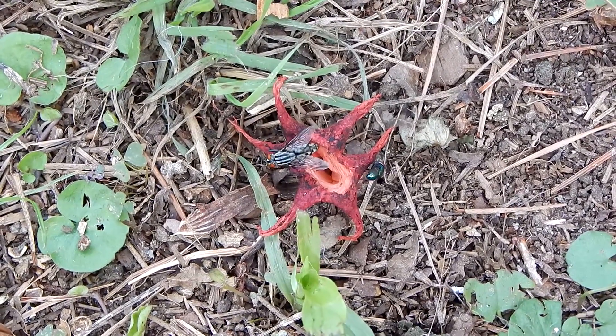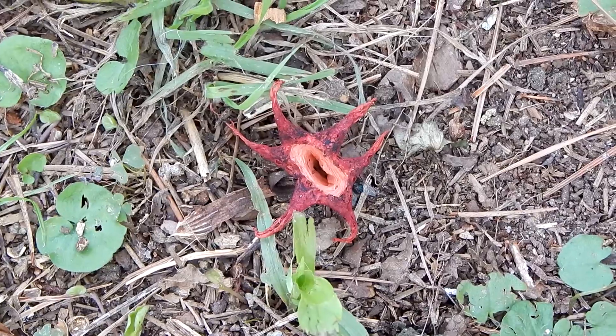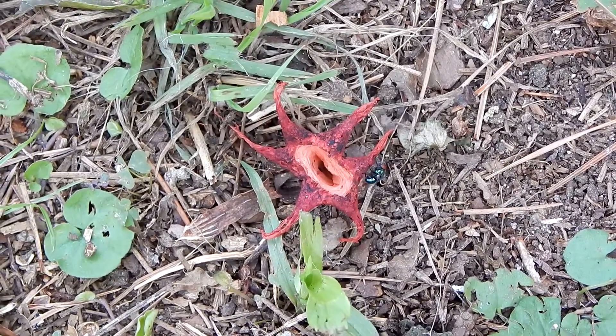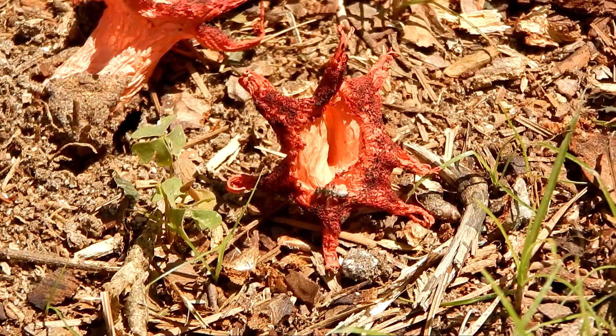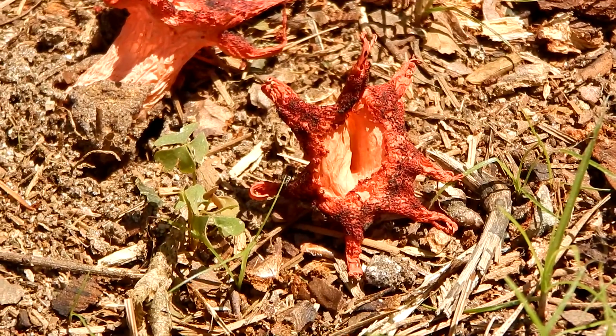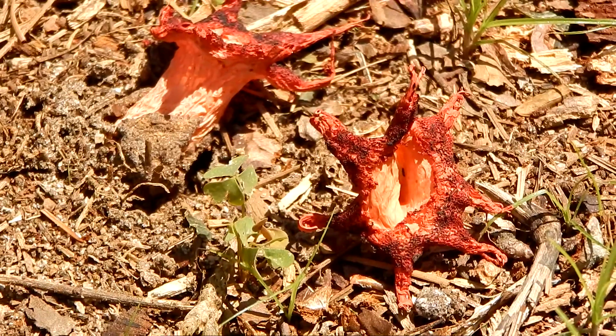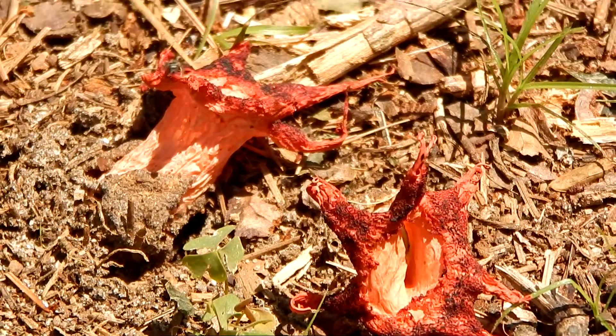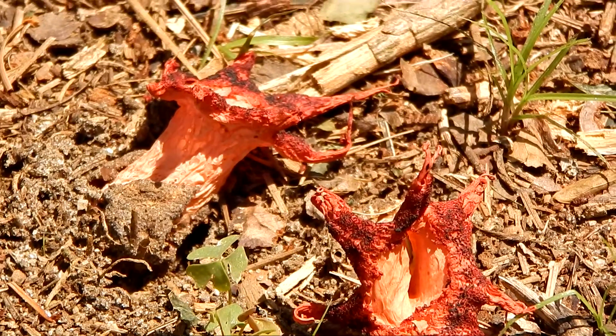Hey everybody, this is Ray Ogilvie from Hartsville, South Carolina, and today I'm in Bishopville, South Carolina, and I'm checking out these strange life forms that have been popping up in the area.